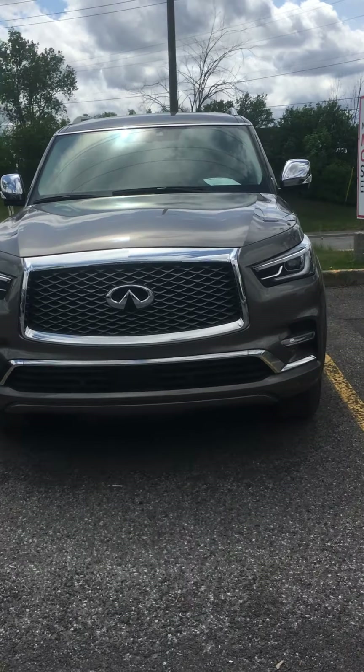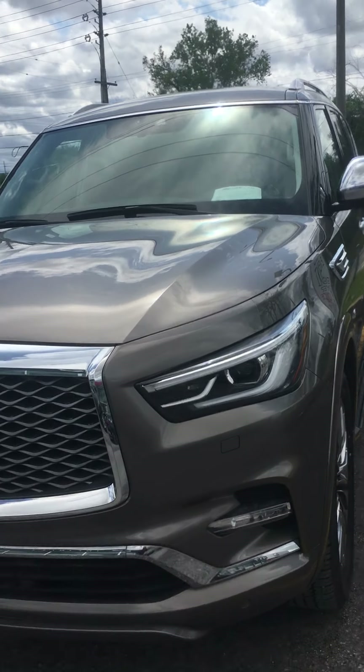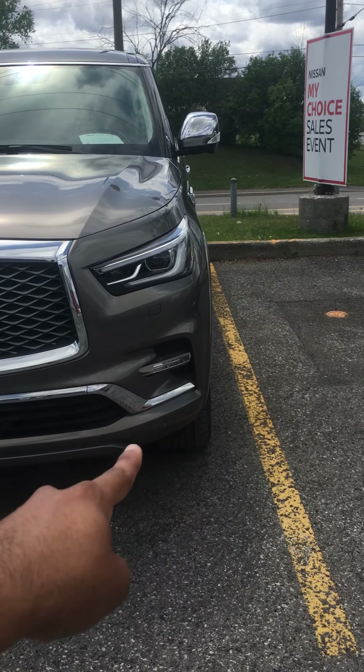I'll just start with the headlights here. As you can see, you have a beautiful LED daytime running light bar. It's a daytime running light but it will be activated at night as well. So all your LED lights — you're gonna have fog lights at the bottom.